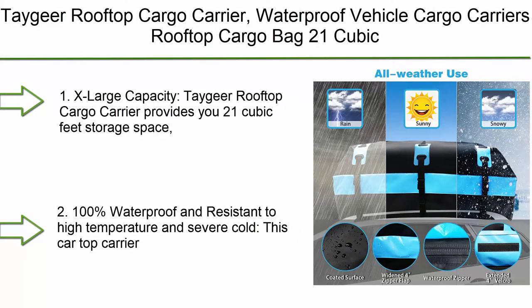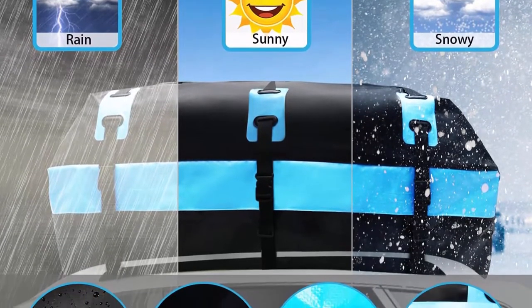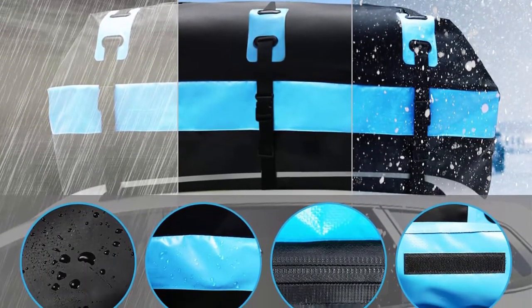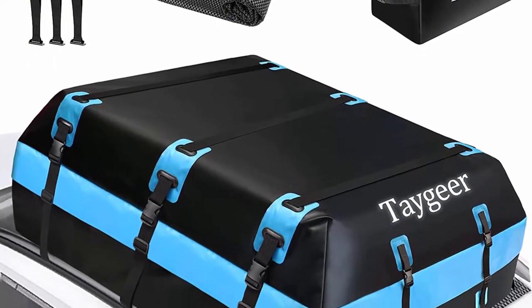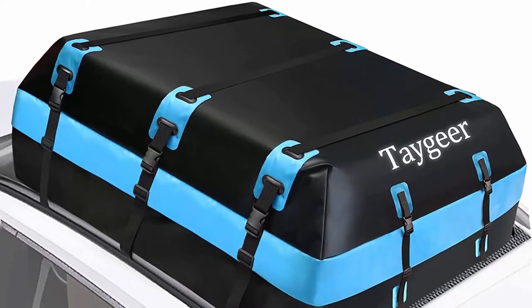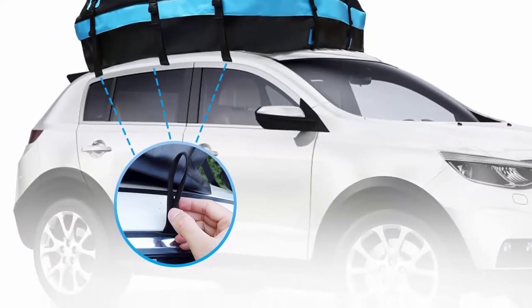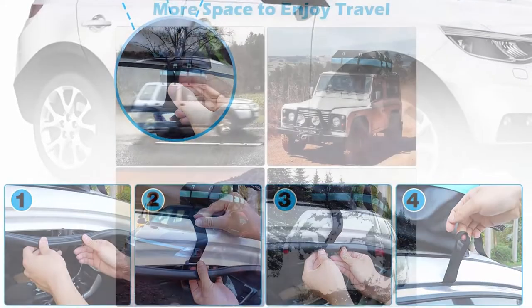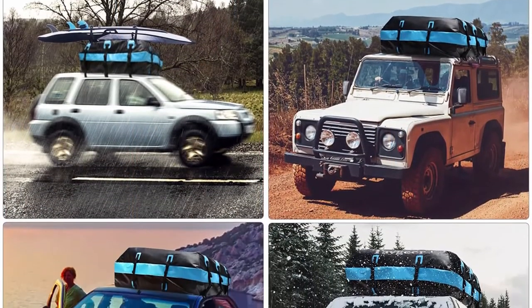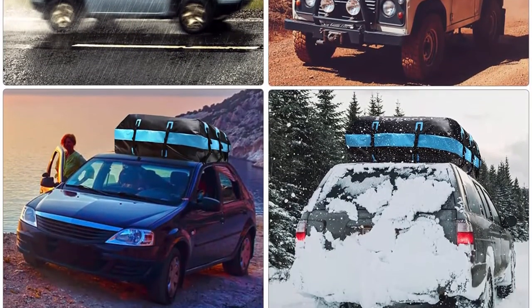Top 10: Tagier rooftop cargo carrier — waterproof vehicle cargo carrier rooftop cargo bag, 21 cubic soft shell car top carrier with door hooks and anti-slip mat, roof bag for all cars with or without racks. The x-large capacity provides 21 cubic feet of storage space. The dimension of this car roof bag is 50L x 42W x 19H, easily carrying more luggage in one pack on your next trip or adventure.